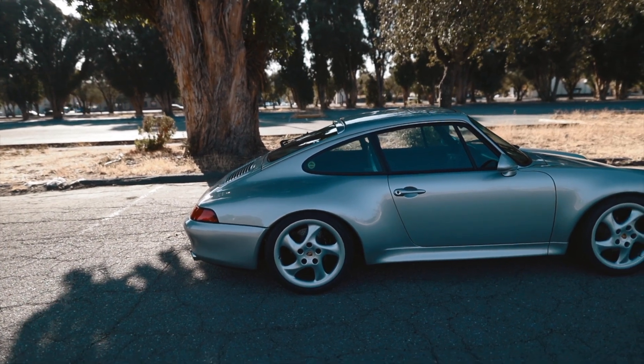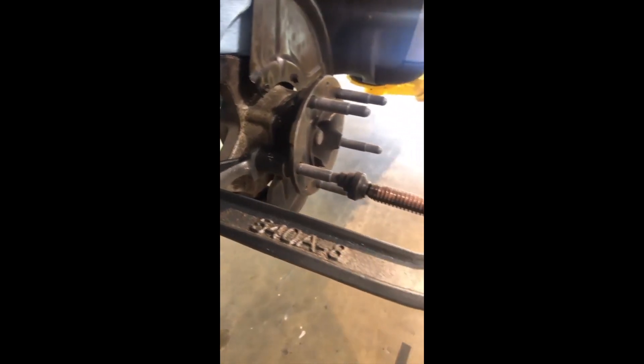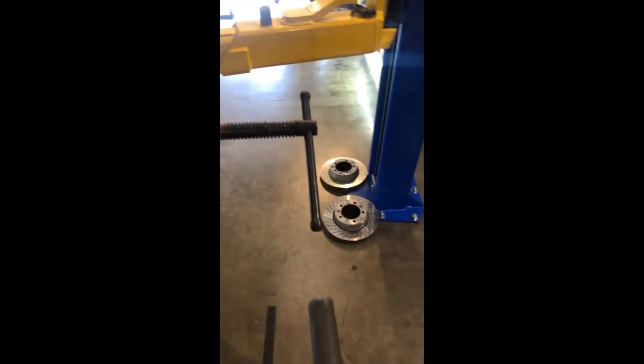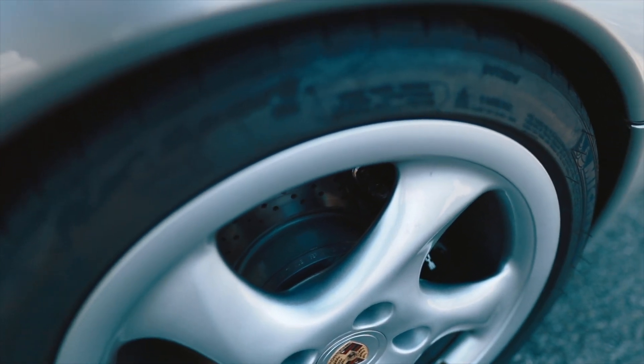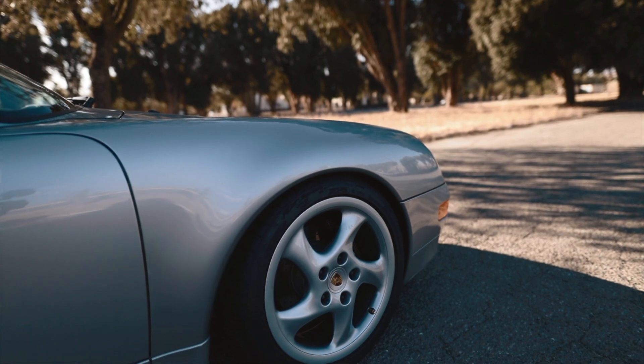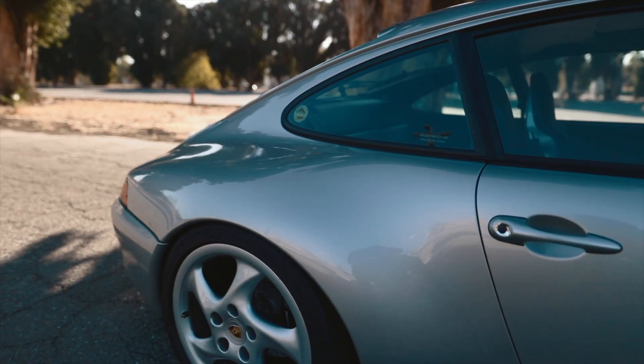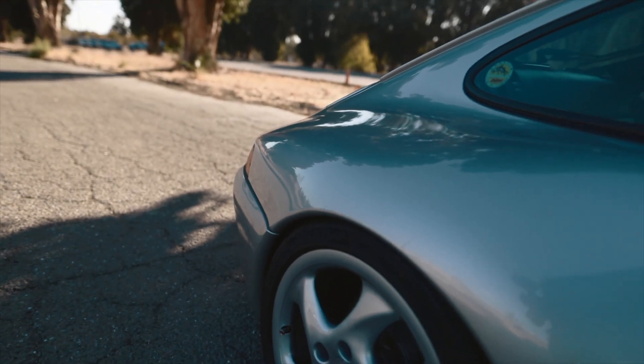The ride height adjustment, corner balancing, and alignment was just the first leg of this wheel fitment and suspension tuning saga. The next thing I did was install MSI extended studs in the front because I needed to space out the front wheels. The front has H&R spacers — 15 millimeters up front — and the fitment is way better. It was like a sunken battleship from the factory. The back has a 7 millimeter spacer.